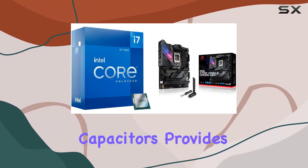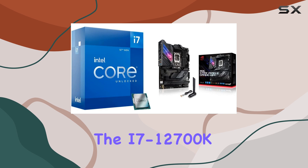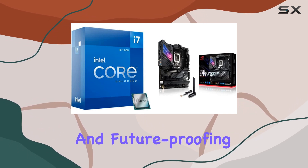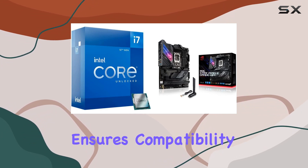This provides ample power delivery to support multi-core processors like the i7-12700K even under heavy loads. In terms of connectivity and future-proofing, both the CPU and motherboard shine. The Intel LGA 1700 socket ensures compatibility with 12th Gen Intel Core processors.